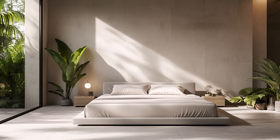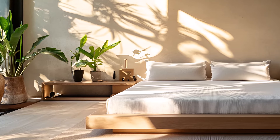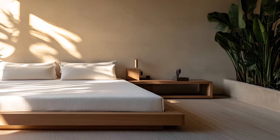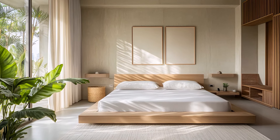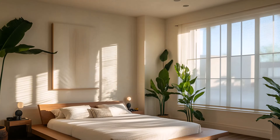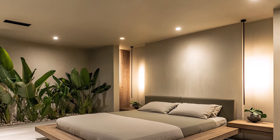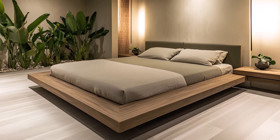This master bedroom, nestled within a tropical city house, offers a serene and relaxing sanctuary. The focal point of the room is the low-profile bed, a minimalist masterpiece that invites you to unwind. The clean lines and luxurious bedding create an atmosphere of tranquility and comfort. Natural elements, such as lush plants and tropical-inspired artwork, add a touch of nature to the minimalist aesthetic. These accents create a sense of connection to the outdoors, even while you're indoors.